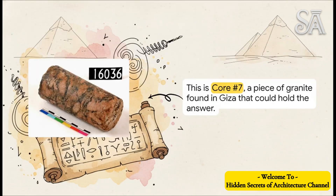Meet core number seven. It was found in Giza, and it's this piece of red granite that was drilled out of a bigger block. But here's the thing — it has these markings on it that are so precise, so weird, that they've had researchers and engineers scratching their heads for well over a century.